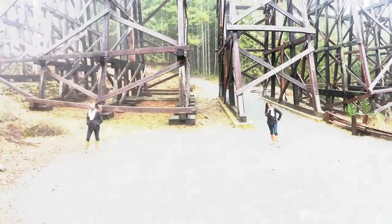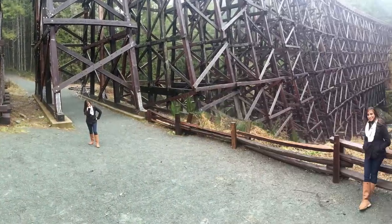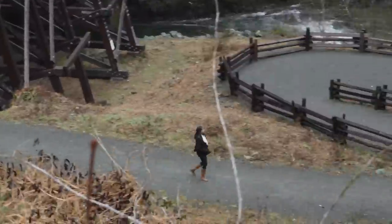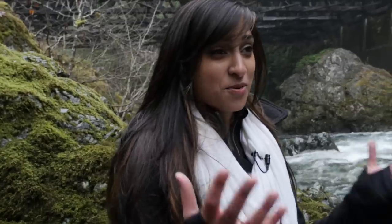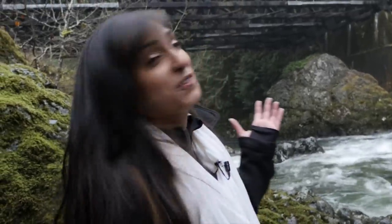So down there is the Coqsala River, and of course we're going to go check it out. Made it! Right at the bottom of the trestle and the Coqsala River — beautiful! Rushing water and this awesome view. Really, it can't get better than this.